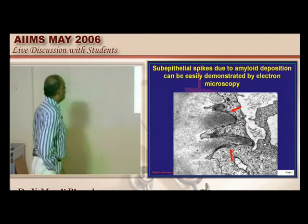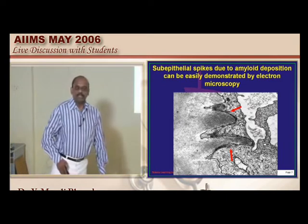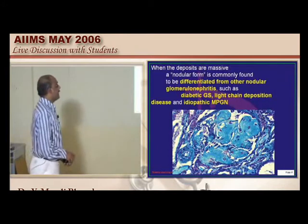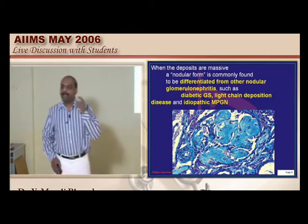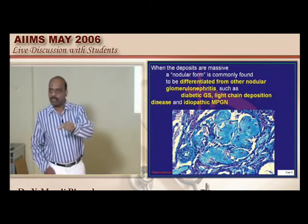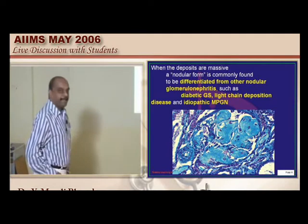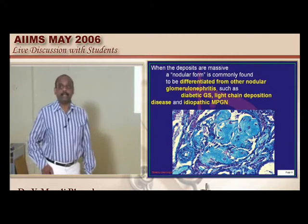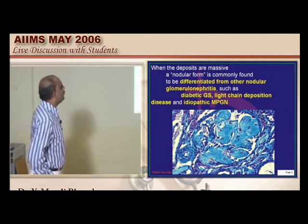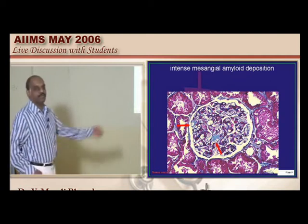If you take an electron microscopy, there will be sub-epithelial spikes of amyloid deposition — these are unforgettable. The typical description of amyloid deposition in the kidney is nodular. Whenever you find a nodular deposit in the kidney, the four important differential diagnoses are: amyloidosis, diabetic glomerulonephritis, light chain deposition disease, and idiopathic membranoproliferative glomerulonephritis. Amyloid kidney can also cause mesangial deposition of amyloid, as seen in histology.